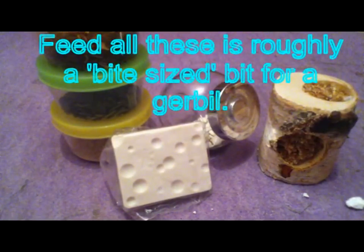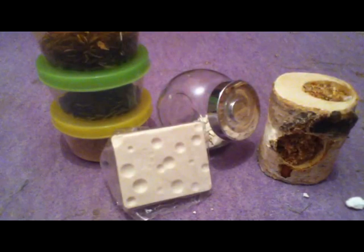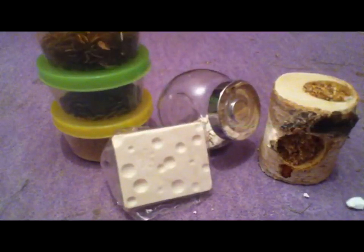Some examples of fruit you can give them are apple, grapes, berries, watermelon, pear and a few others. Some vegetables that gerbils can have include broccoli, carrot, cucumber, cauliflower, parsley, fennel and pumpkin. All of these make nice occasional treats for your gerbils.